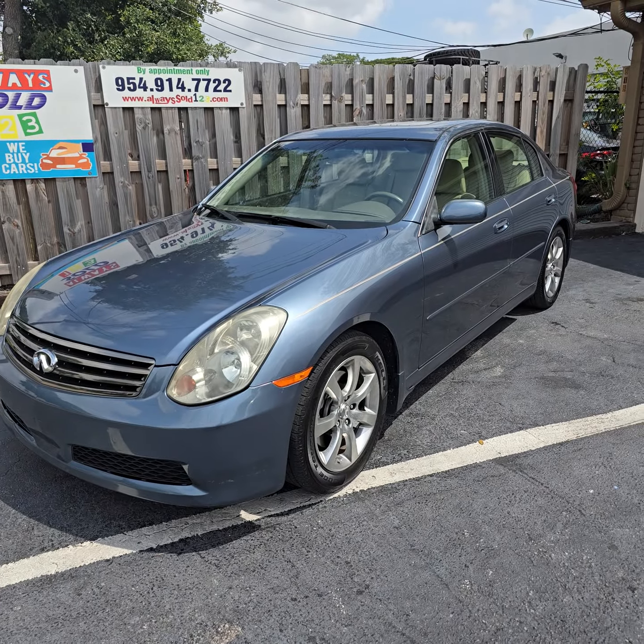Beautiful, reliable G35 with a nice blue color, no rust, sold by Always Sold 123. I'm gonna have pictures under the hood right now, and more pictures on the website. Don't forget to like this video — thank you so much and God bless.